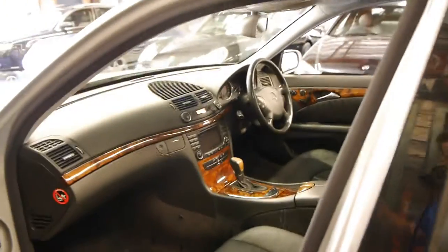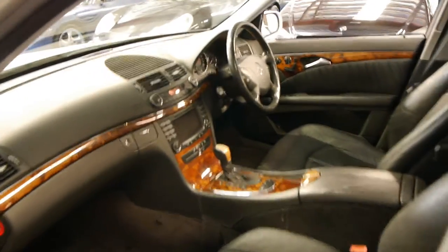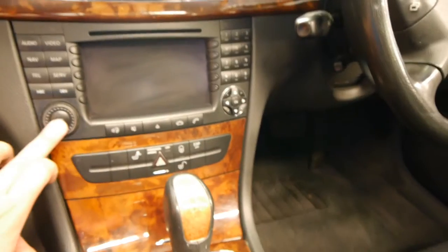Being in Elegance trim, it comes with the lovely walnut trim — you can never have enough timber in a Mercedes. They also came with navigation, climate control, this one's got a sunroof, and it's got a six-stack CD player as well.